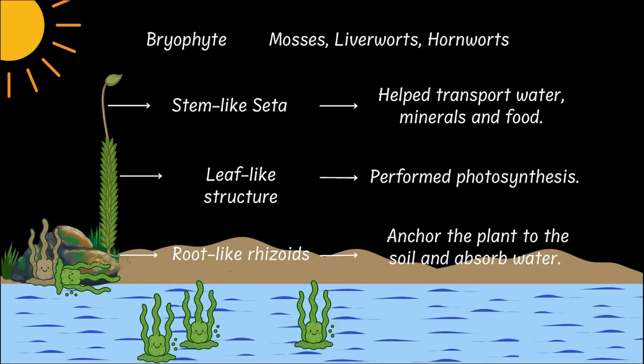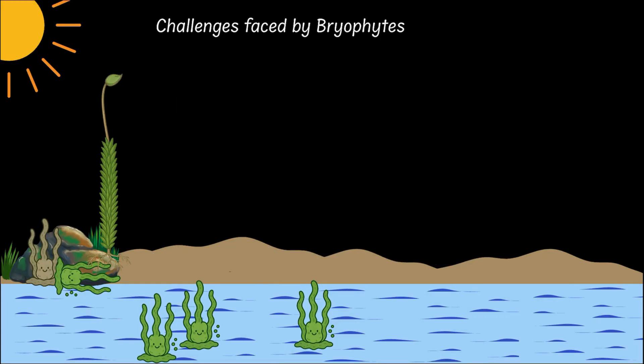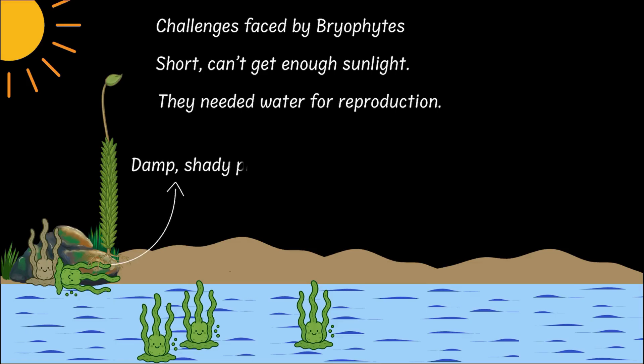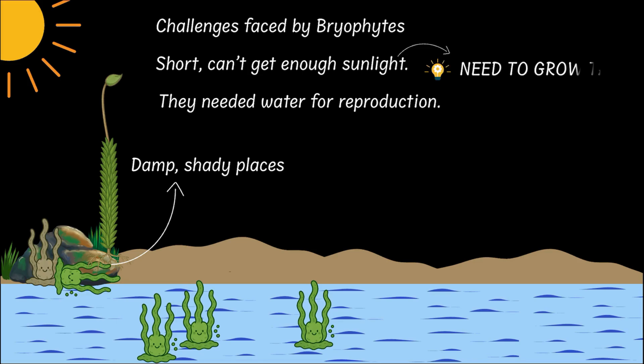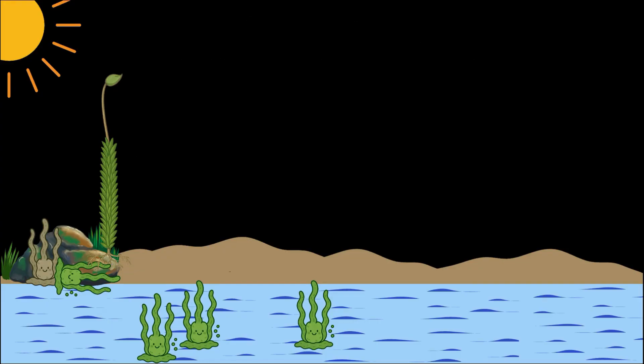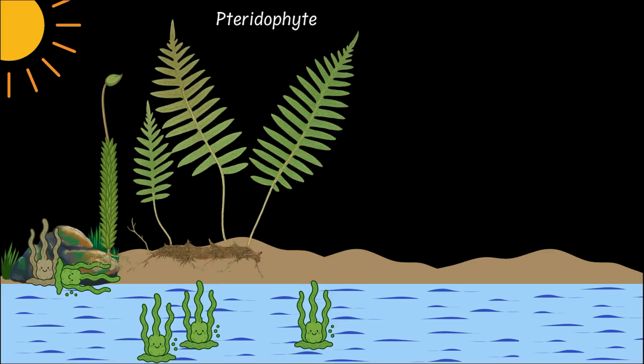Now the bryophytes had two major challenges. First, they were short, so they struggled to get sunlight. And second, they were still tied to water for reproduction. So they couldn't colonize all of the land — they could only grow in damp, shady places. To solve the problem of not getting enough sunlight, they needed to grow tall. And for that, they needed a support system and, more importantly, a transport system to move water and food. And that is where some bryophytes got an upgrade and became pteridophytes.